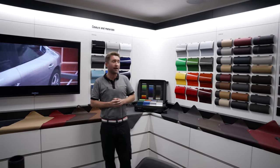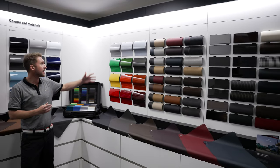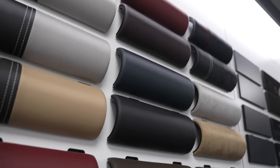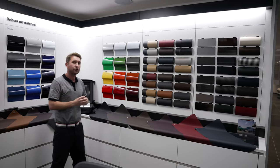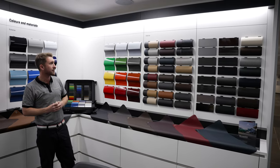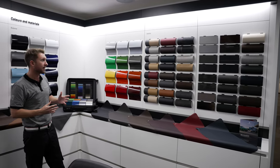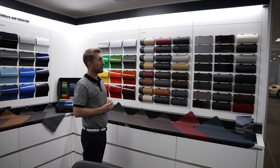Looking at what we have on the wall here in the specification lounge, you'll see a variety of colours — exterior, different solid colours, metallic colours — as well as interior combinations, different leather contrasts, different stitching colours, as well as different materials such as Alcantara, Racetext, carbon fibre, or even your Cabriolet roof canvas.